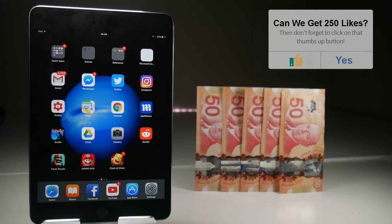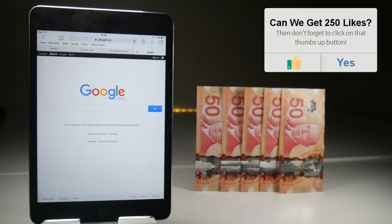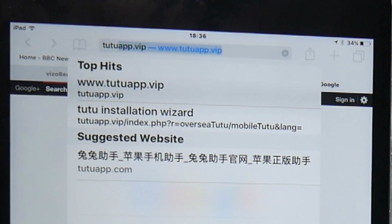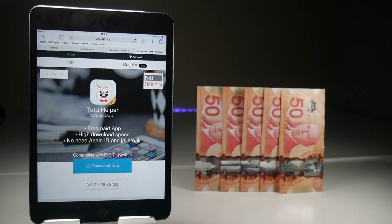So let's do this from the top as if we don't have Tutu already installed on our iOS device. Go to Safari and simply type in Tutu on your search bar, and that should hopefully come up with a search result of tutuapp.vip. If it doesn't, there's a website — tap go, and you will be confronted with this screen.